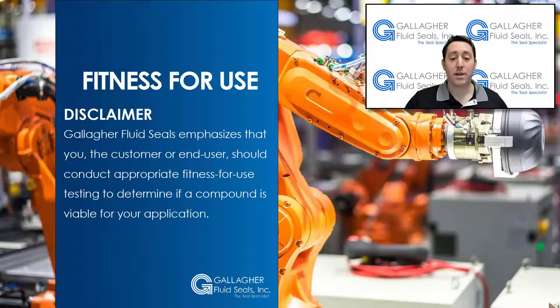Before we start, Gallagher Fluid Seals emphasizes that you, the customer or end-user, should conduct appropriate fitness-for-use testing to determine if a compound is viable for your application. Gallagher Fluid Seals has been a CalRes distributor for more than 40 years, and we can assist in all your FFKM needs.